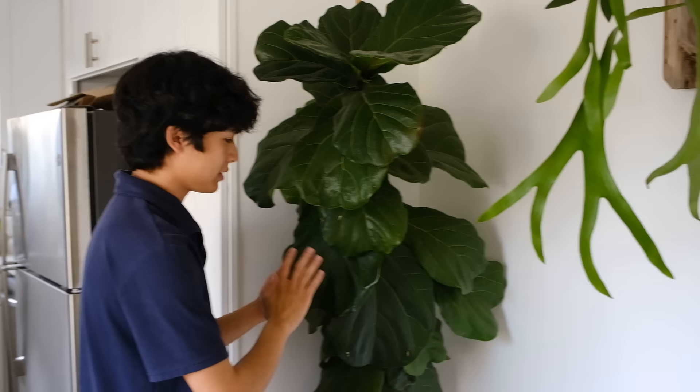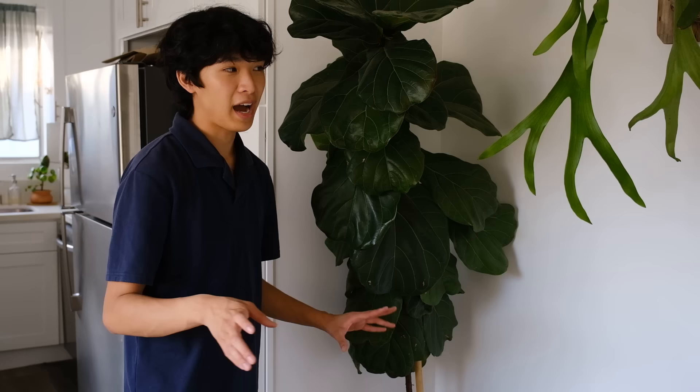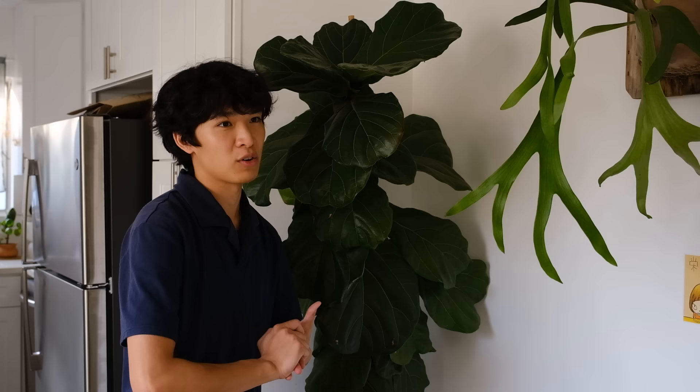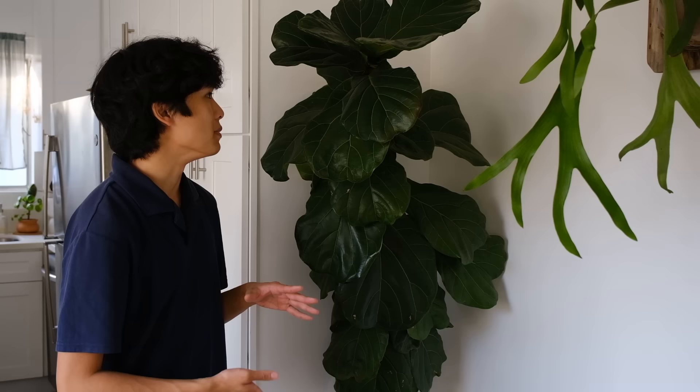Over here is my fiddle leaf fig. I've had this for three or four years — I got it back in 2017. If you were into plants from 2016 to 2018, you probably had one of these. The scientific name is Ficus lyrata and they were in every magazine; you couldn't even find them at plant stores sometimes because they'd sell out, and they were a lot more expensive back then. I grew it from a small size and now it's quite tall, though it could probably be bigger with more optimal conditions.